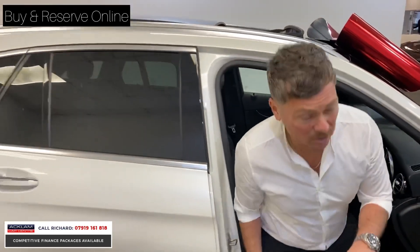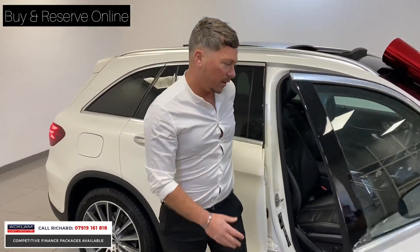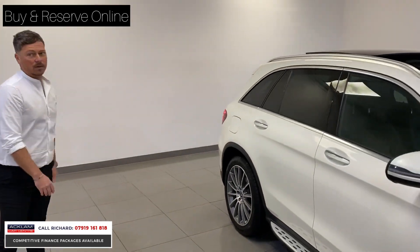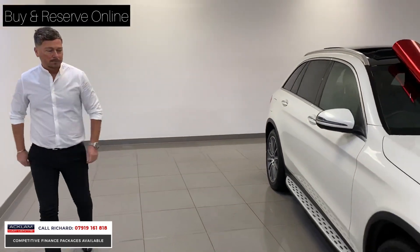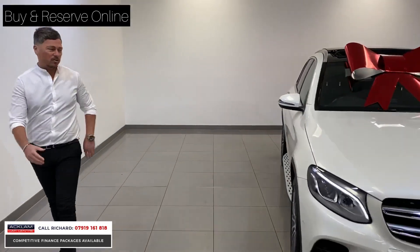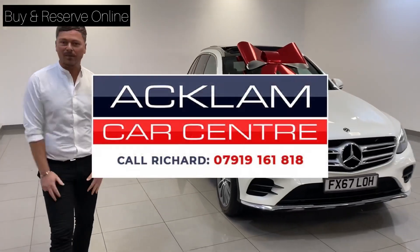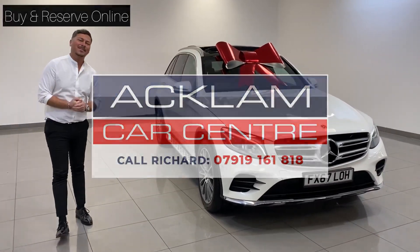The Burmester sound system is great, and the electric memory heated seats are a lovely touch. The car is just a stunning all-round package. It's got a full Mercedes-Benz service history and one owner from new — it doesn't get much better than this. Any questions, help, or advice, please let me know and I'll be happy to help.